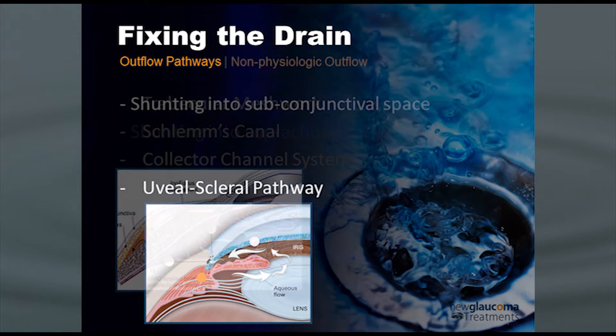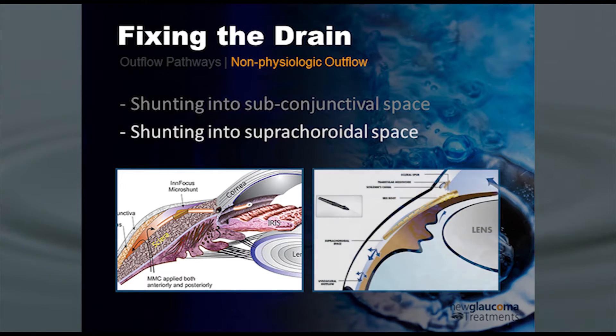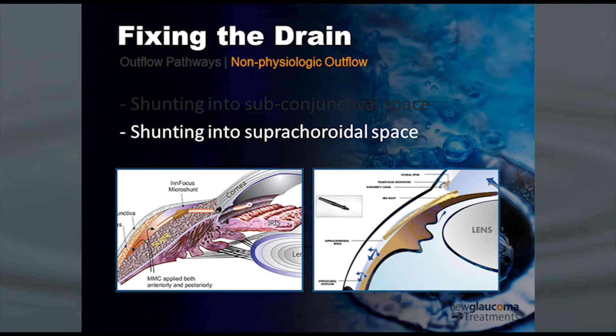In terms of the non-physiologic pathways, we can shunt fluid. Whenever we're using a non-physiologic pathway, we're essentially creating a shunt — a pathway that wasn't there before. The standard pathway used surgically since 1968 was trabeculectomy: essentially poking a hole in the eye and shunting fluid from the anterior chamber into the subconjunctival space, creating a bleb. The other thing we can do now is shunt fluid into the supraciliary or suprachoroidal space, which is below the sclera. So we have above-the-sclera and below-the-sclera options that are non-physiologic shunts.